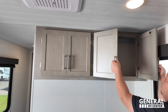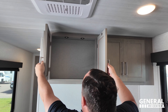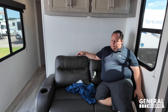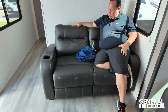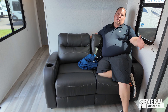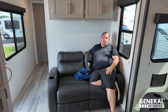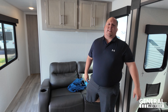Kind of catty-cornered from where the TV is, is another seating area — the sofa. Above that we got storage here and above that, more storage. This sofa also comes out to make a bed. And even though you're not directly facing the TV, it's a nice viewing angle, and you can tilt the TV if need be.